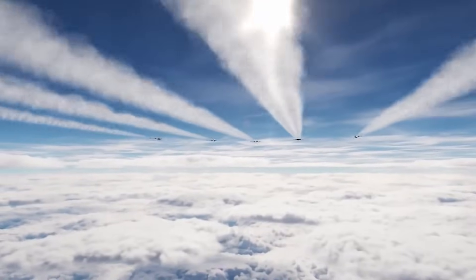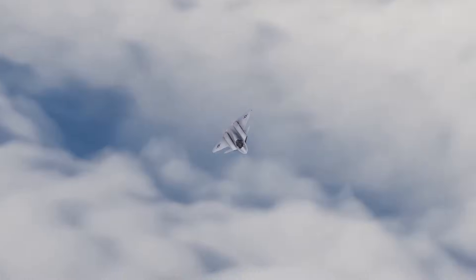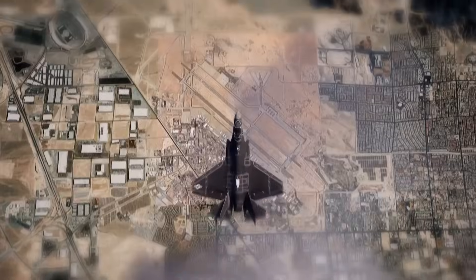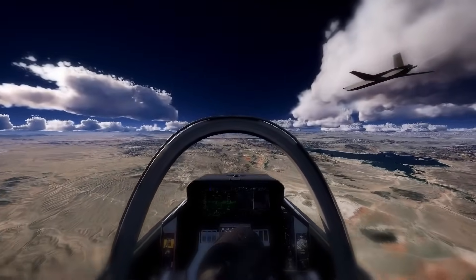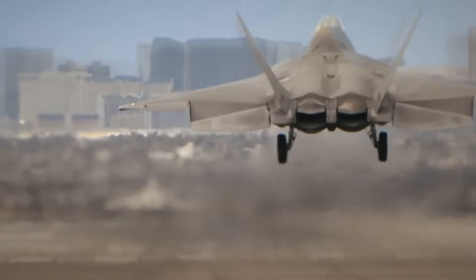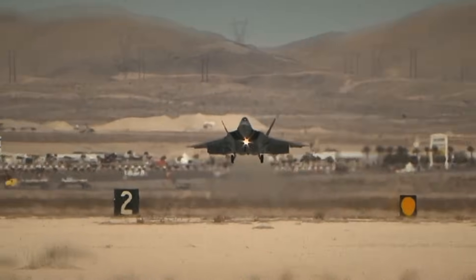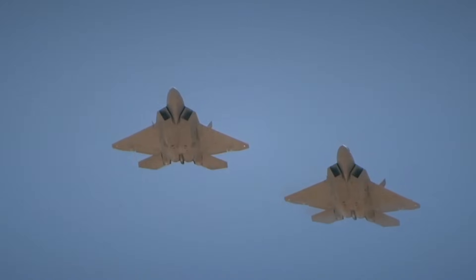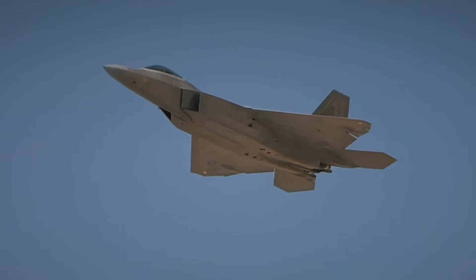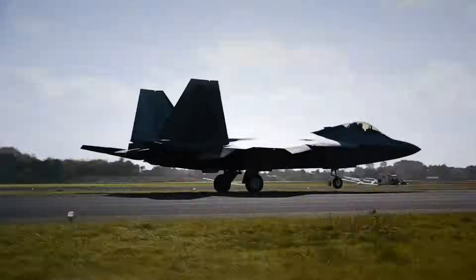Right now, U.S. fighter aircraft are going through an upgrade so extensive that defense experts are calling it the most aggressive modernization effort in fighter aviation history. We're talking about more than 75 new capabilities integrated into a single jet — technology advanced enough to allow one pilot to manage multiple engagements while coordinating autonomous systems at the same time. This isn't a futuristic concept. The F-35 Block 4 upgrade is already being delivered to operational squadrons, and what it introduces fundamentally changes the way air combat is fought. The real question is no longer whether this aircraft can dominate the skies — it's whether any opposing force can realistically keep pace.